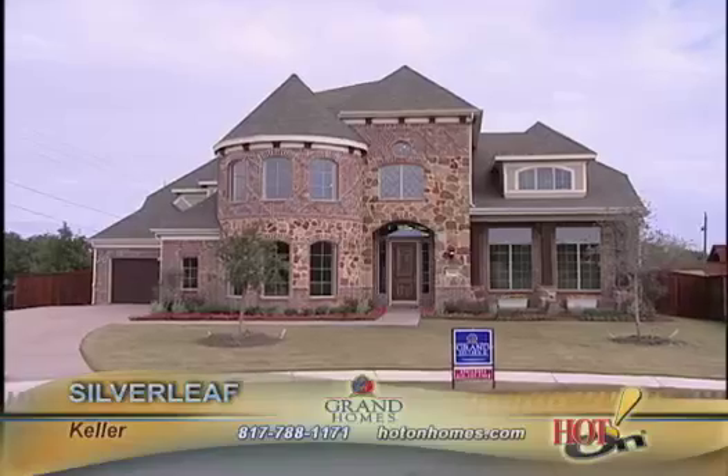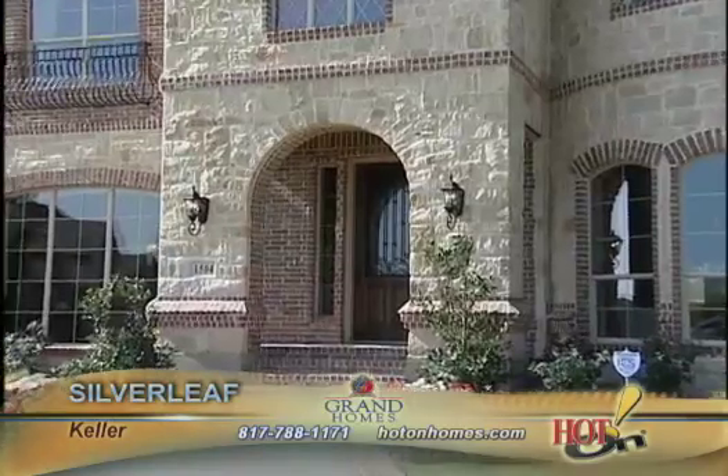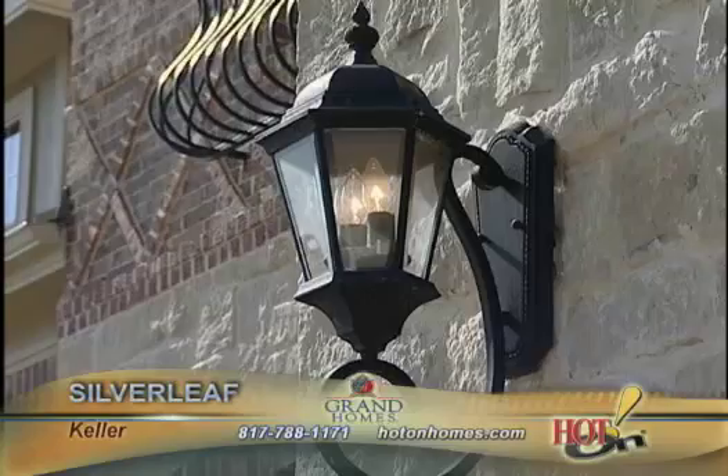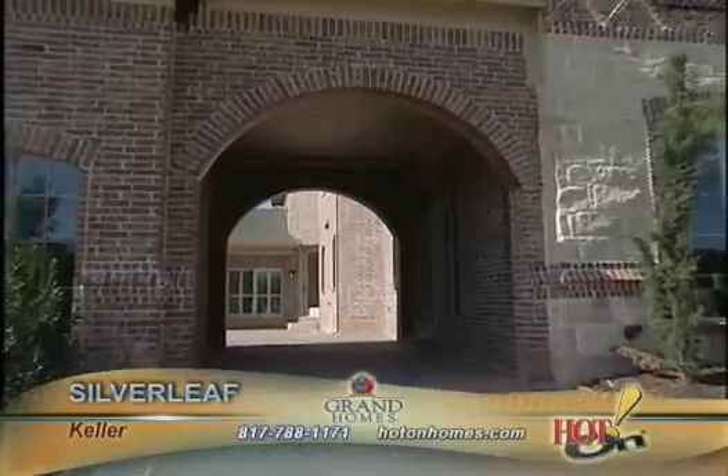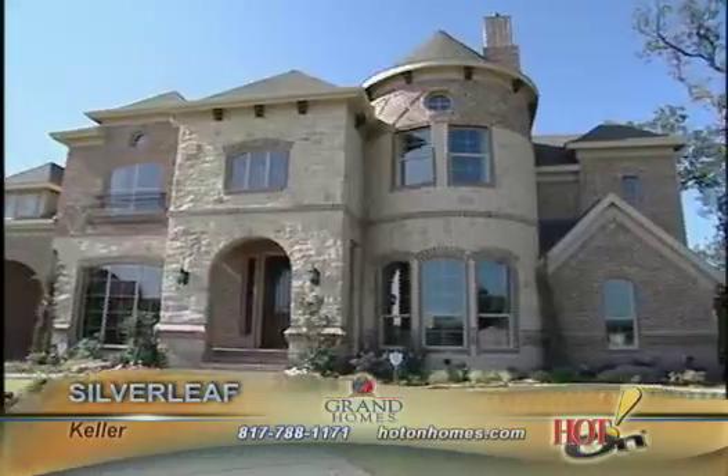The location of Keller is definitely an area I am going to be bringing my clients in to see Silverleaf and the grand homes that are being built here. I would highly encourage, if you're looking for a great community with exemplary schools and the best builder on the market today, come out to Grand Homes in Keller, Silverleaf, where there are only limited home sites left.